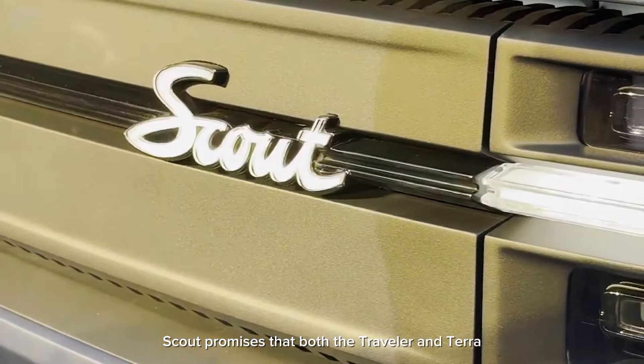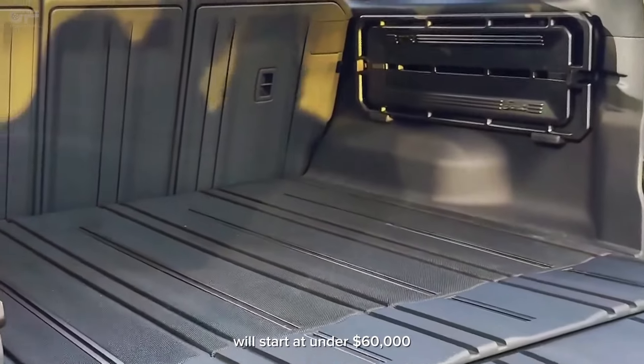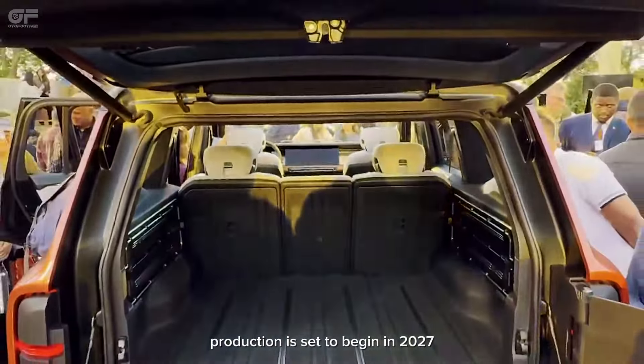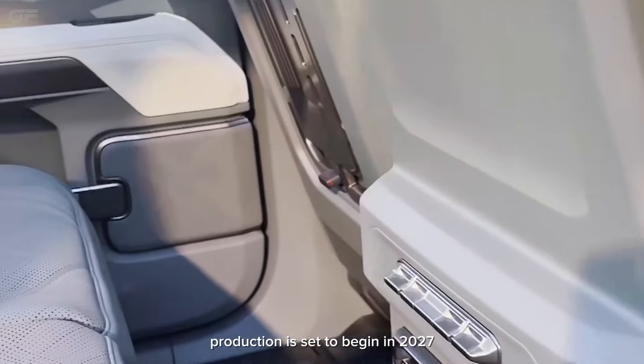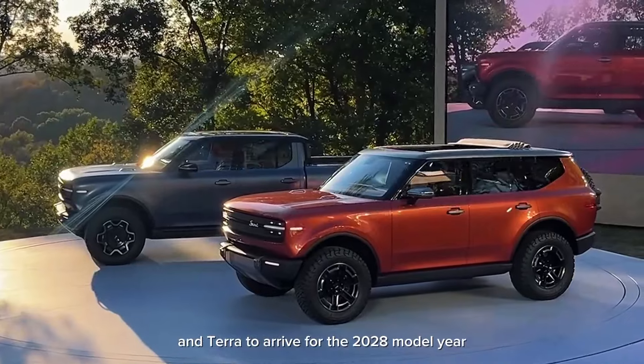Scout promises that both the Traveler and Terra will start at under $60,000. Production is set to begin in 2027, and we expect the Traveler and Terra to arrive for the 2028 model year.